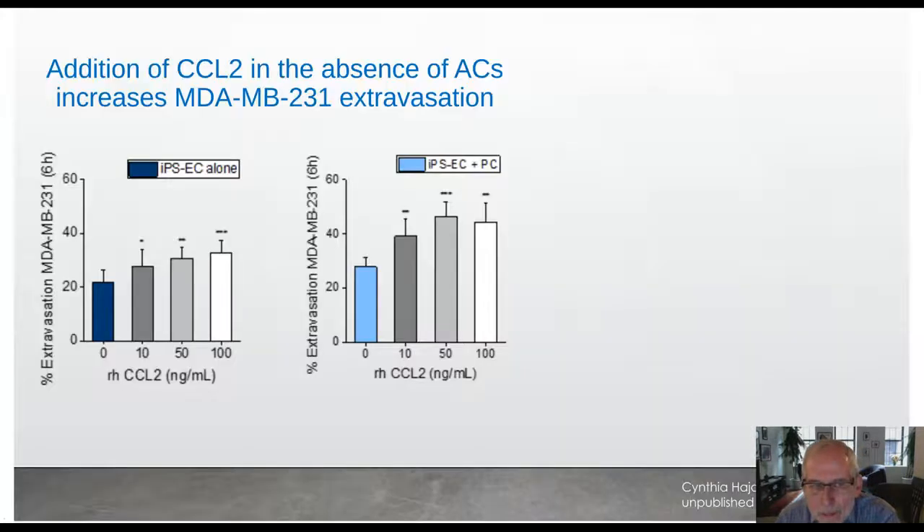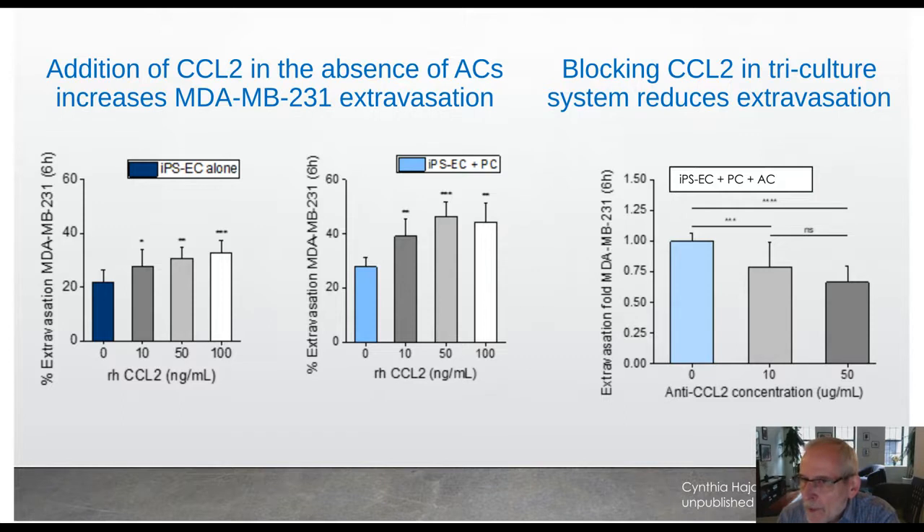We focused on CCL2 and looked at our monoculture vascular networks from IPS-derived ECs, or the co-culture system with pericytes added. When we added recombinant CCL2 at increasing levels, we got an increase in the extravasation rate in both cases. Conversely, taking the triculture system including astrocytes and introducing a blocking antibody for CCL2, we got a progressive reduction in extravasation rates. We've also looked at a molecule the Maske lab identified as partially responsible for increased extravasation to the brain — blocking that gives even further reductions, suggesting the in vitro model recapitulates behavior seen otherwise only in mouse models.